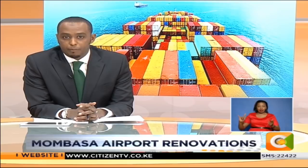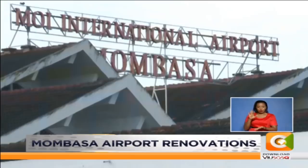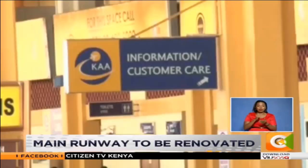In business news, Moi International Airport Mombasa is set for a two-year renovation. The 7 billion shilling project is funded by the French Development Agency and Kenya Airports Authority. The funding will be used in upgrading sections of the Moi International Airport, which is the second busiest airport after Jomo Kenyatta International Airport in Nairobi.